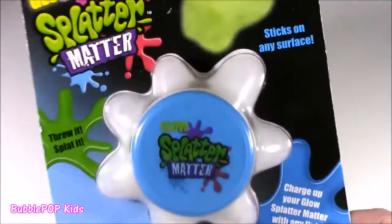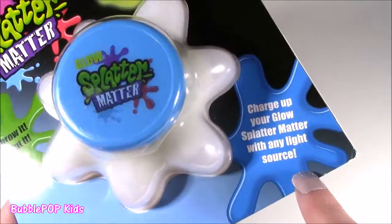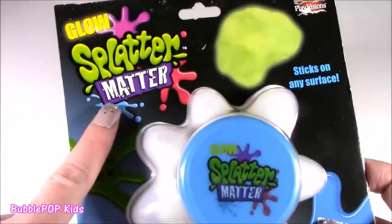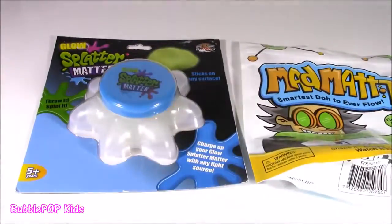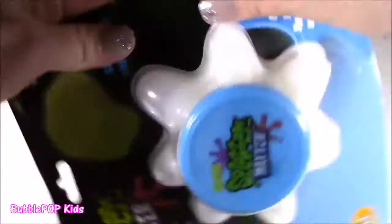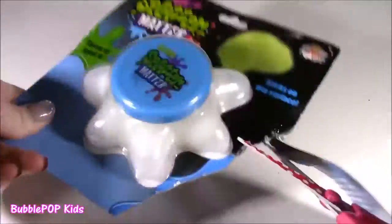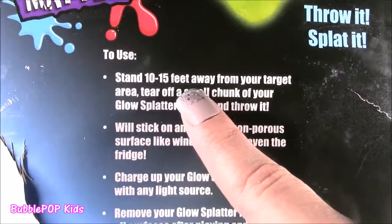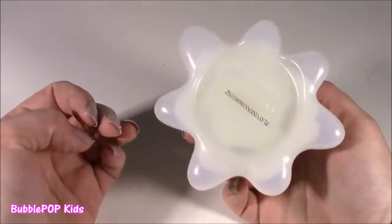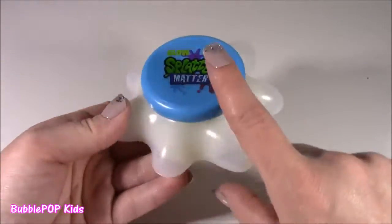We got the Glow Splatter Matter right here. This stuff is so, so crazy. I've never seen it before. And you could charge your Glow Splatter Matter with any light source. Open it up. One question - what is going on with the matter today? We get the Splatter Matter, we get the Mad Matter. What's up with the matter? Let's crack this open. You have to stand 10 to 15 feet away from your target. This is kind of scary. Basically, you pick it up and you throw it at things. You get a little piece, you chuck it. It sticks to something like the fridge or a window. And also, it glows. So it's got many different uses.